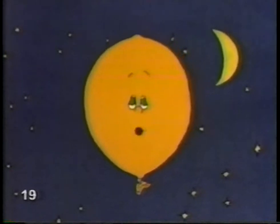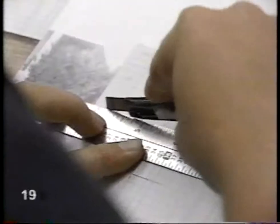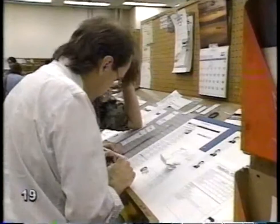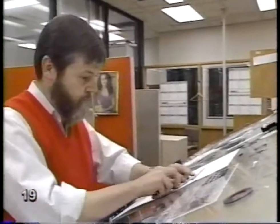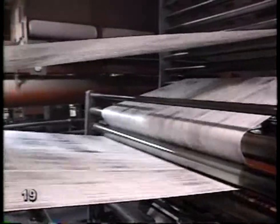Now I remember — we were going to do something on newspapers. Late night is a very busy time in a newspaper office. They're getting ready now to print the morning paper. In the middle of the night? Almost 400,000 copies will be printed tonight. By dawn, the paper will be in news boxes all across the city.